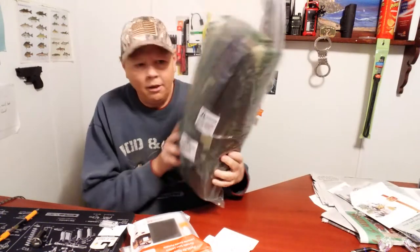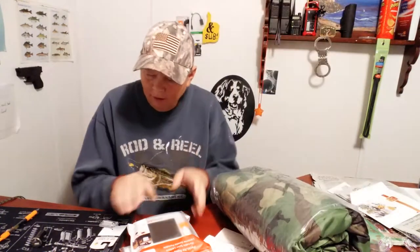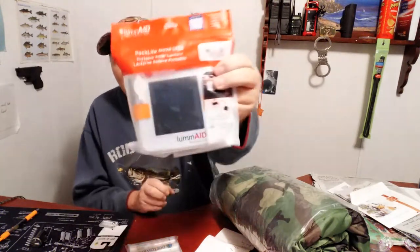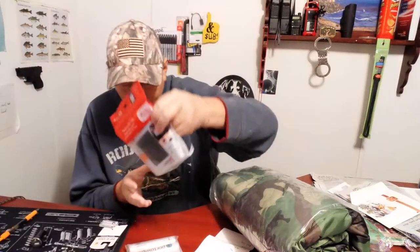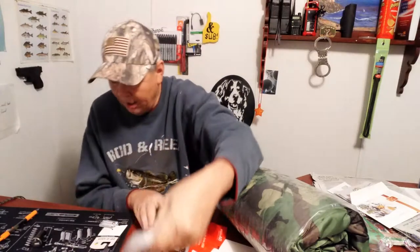Greetings YouTube, Former Son Preppin' here. Today I have a package update. We have it. I got my whoopee finally. I got my lantern, my little blow-up luminate lantern that I ordered. I got that. My toilet paper tablets that I ordered — I got that.